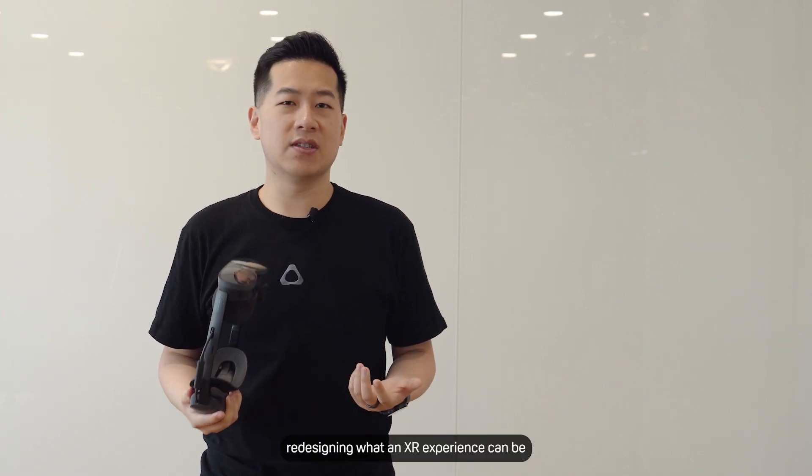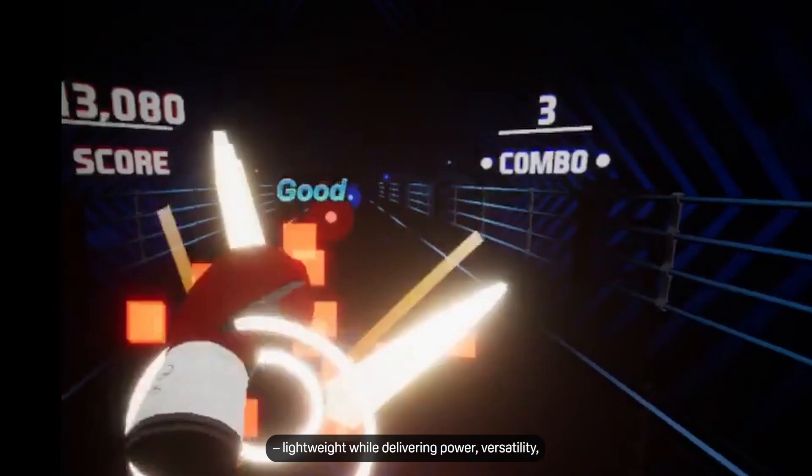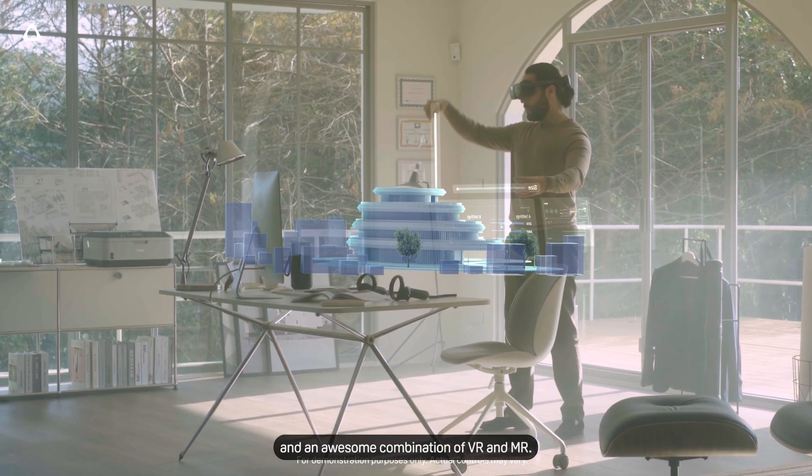Hi, I'm Shen, Global Head of Product here at HTC Vive. We launched Vive XR Elite a few months ago, redesigning what an XR experience can be — lightweight while delivering power, versatility, and an awesome combination of VR and MR.